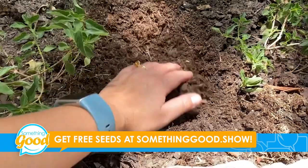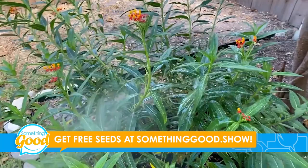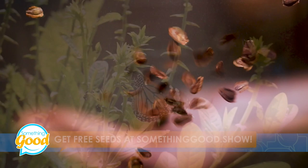Make sure to plant the seeds under half an inch to an inch of soil, water often, cover in mulch, and avoid using pesticides in your garden, because this can kill monarchs.